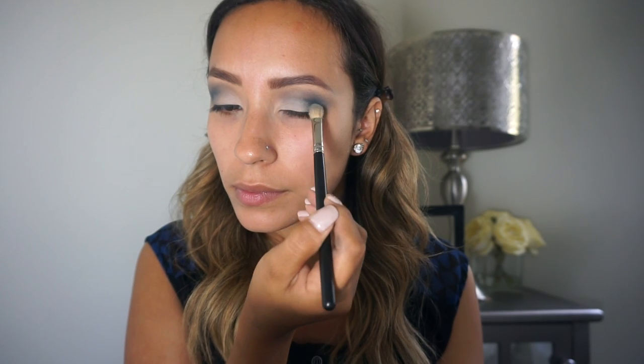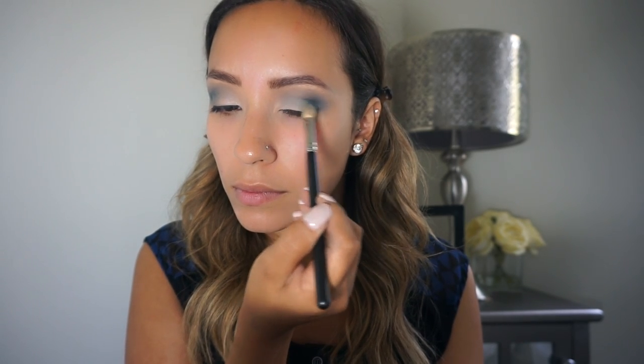Now that we have the lighter shade in the inner corner, we're going to take that MAC 220 fluffy brush and blend the outer corner of the lid toward the middle, so the white, dark blue, and gray all flow together.